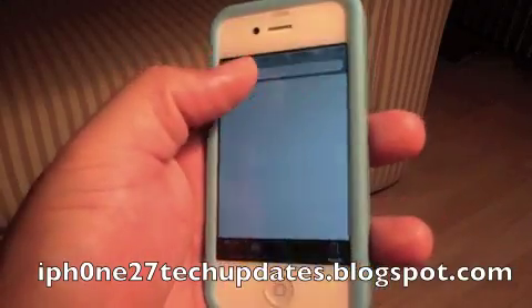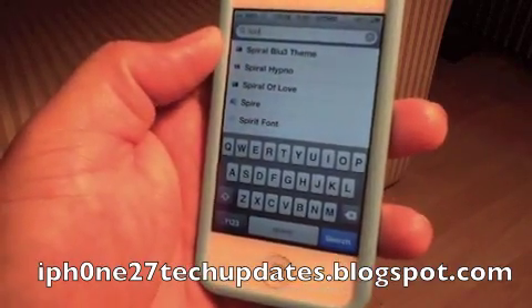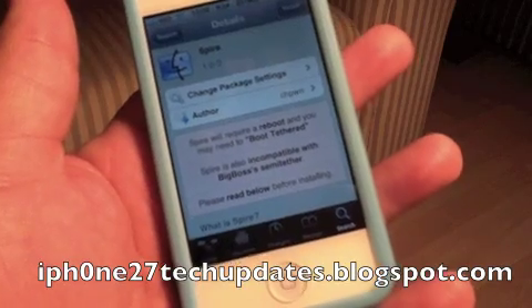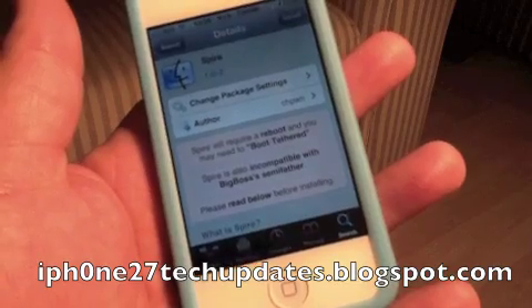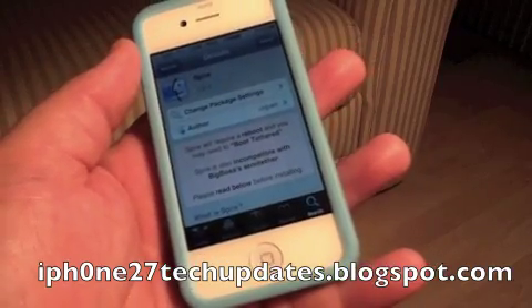I'm going to type it in. There we go — Spire. Spire is free in the Big Boss Repo, but it does require a third-party proxy.